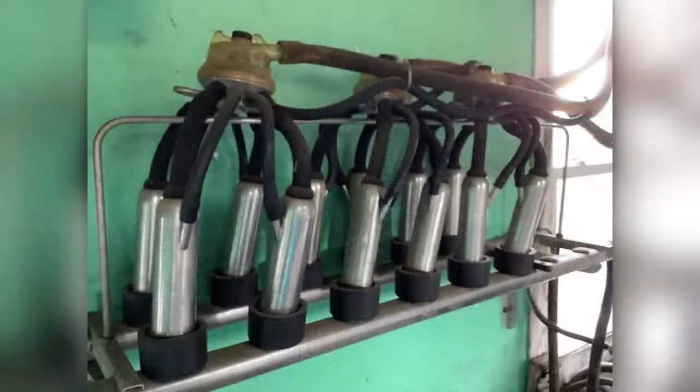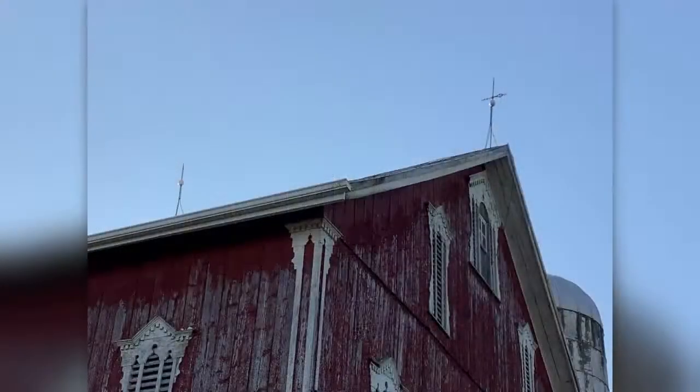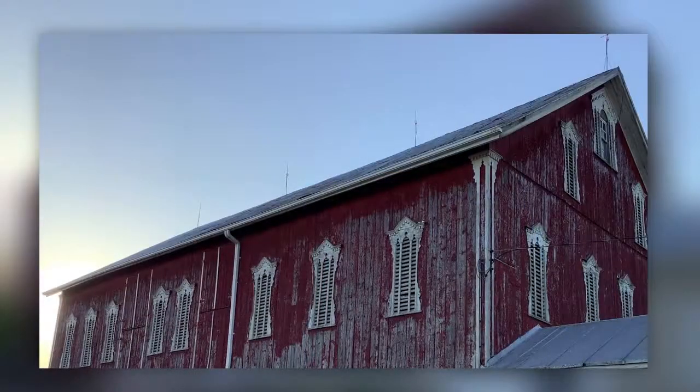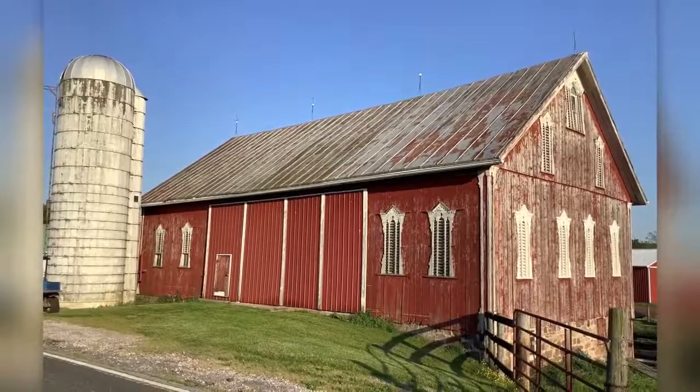The milking parlor contained the lower entrance to the silo, where feed was removed to be fed to the cows. Going back outside, we see on the roof of the barn a weather vane to the right and lightning rods along the ridge, used to deflect lightning strikes down to the ground to decrease damages in the event of a thunderstorm.